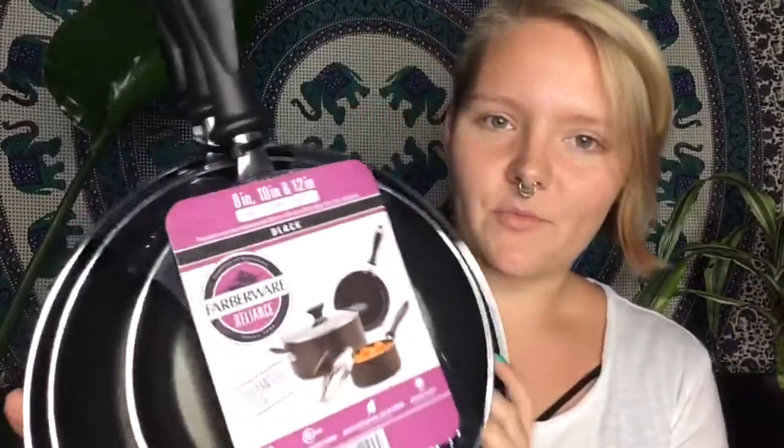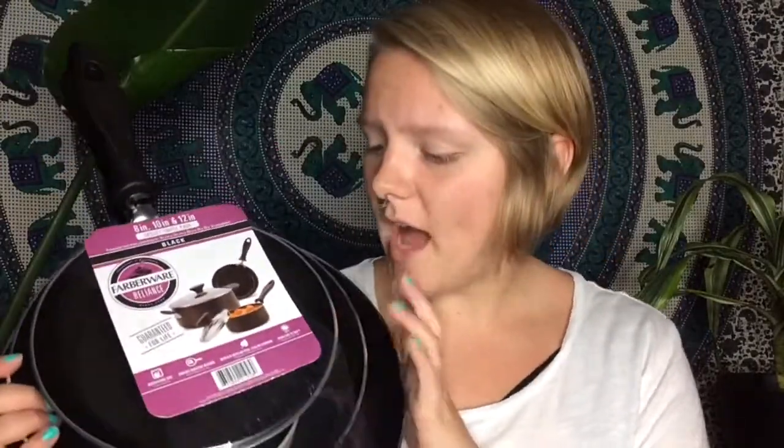The last thing I got from Target is this three-piece set of Farberware pans — and they're really pretty, very nice. I've seen quite a few pans at Goodwill and yard sales but didn't want them because they were all scratched up, beaten, banged, and had burnt bottoms. I really wanted to have my own new ones. I got these for like $17 — they were on sale — and they're really, really nice. I know they'll work very well.